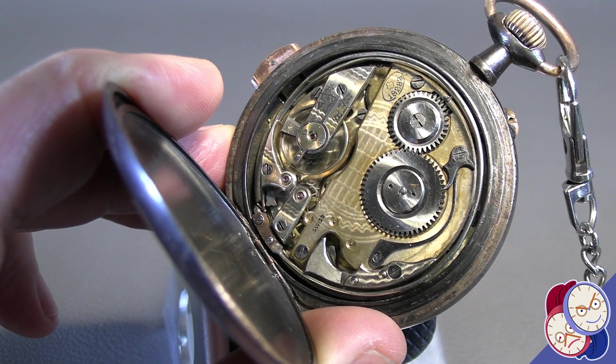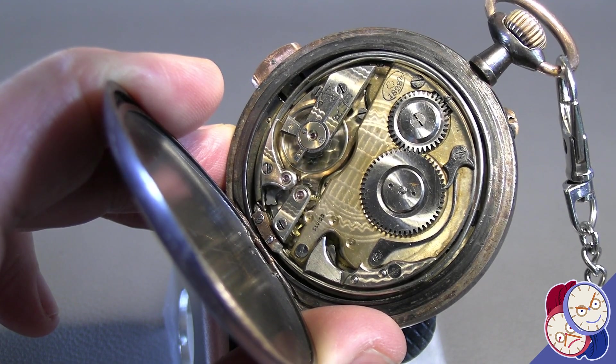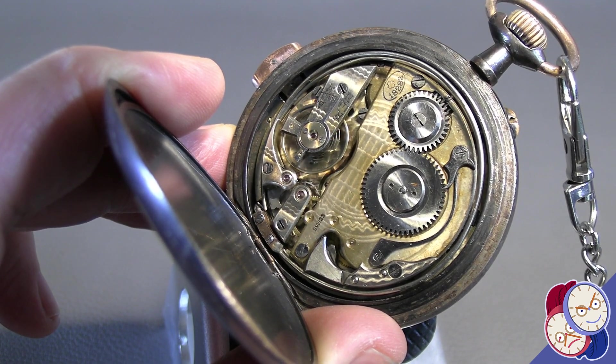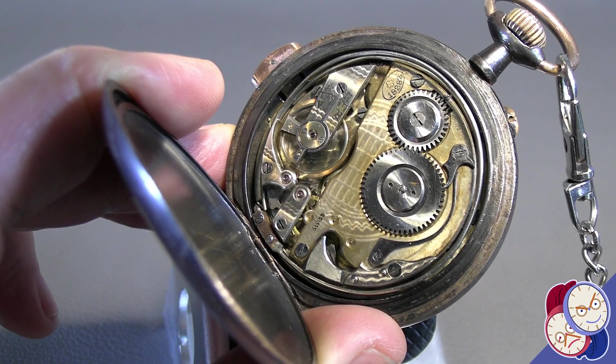So that was the Stoltz Brothers 1890s repeater in operation. Thanks for watching, and please like and subscribe to the channel. I appreciate it.